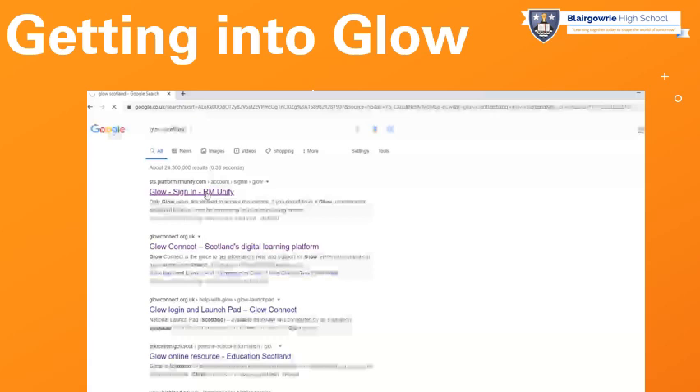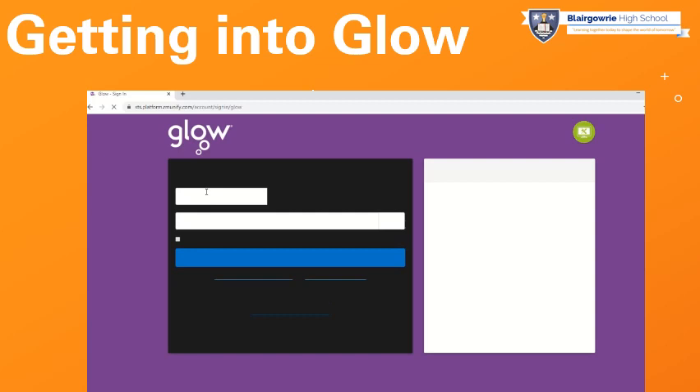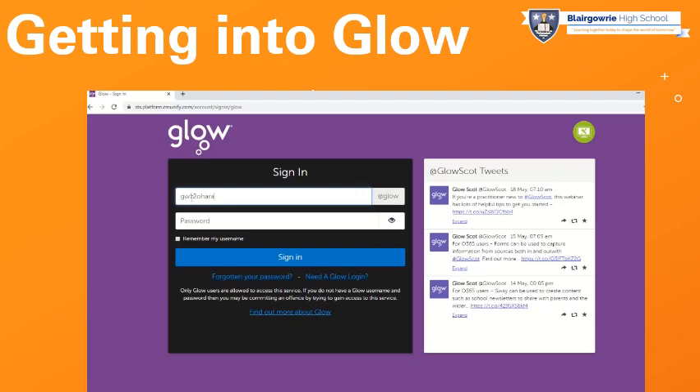What we want to do first of all is access the Glow website. By finding the Glow website, we will then get a launch pad that will help us access a range of online learning apps to support learning and achievement at home. Begin by doing a quick Google search for Glow Scotland. When you've done that search, you'll get a range of findings. Try and select one that has RM Unify in the web address, as RM is one of the support platforms for Glow. You'll then be asked to pop in your username and password. Get in the habit of putting in your full Glow email address, including the @glow.sch.uk part, as that'll be useful for some downloads later on.